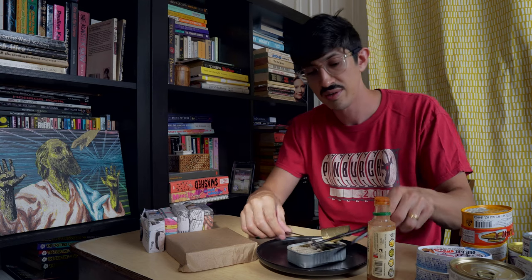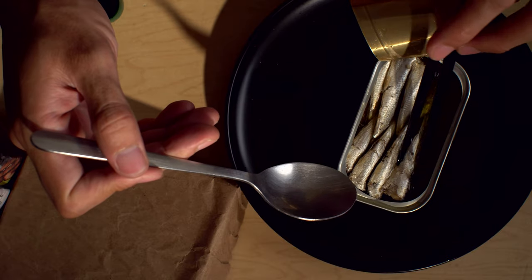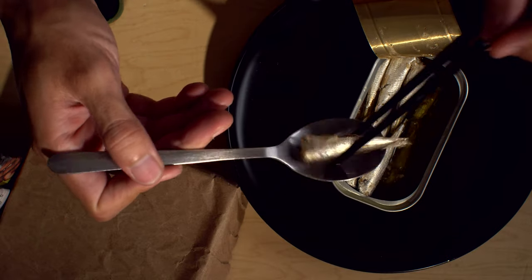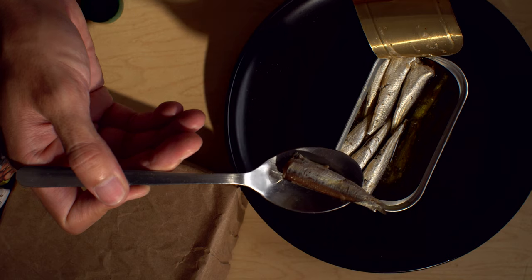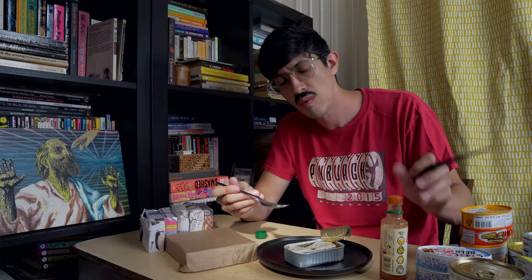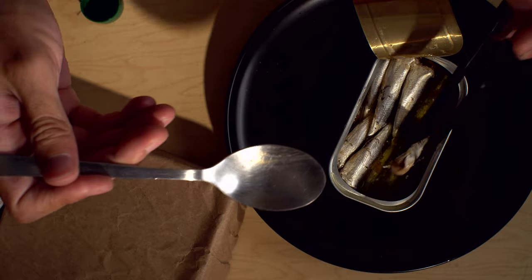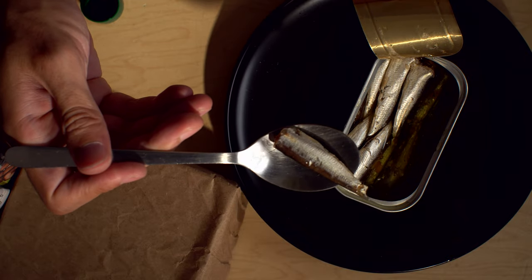Let's take a sardine break. Gosh, these are so good. Mm-hmm. Son of a gun. Son of a gun. Wish you guys were here.